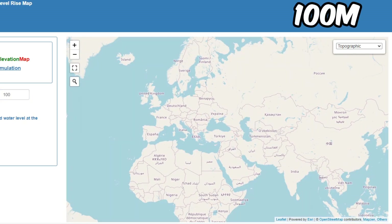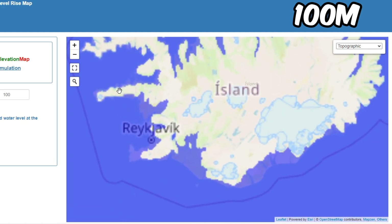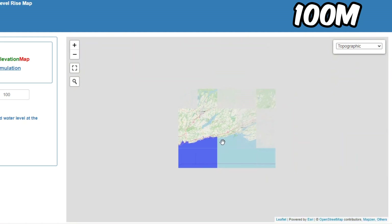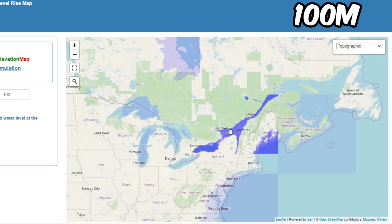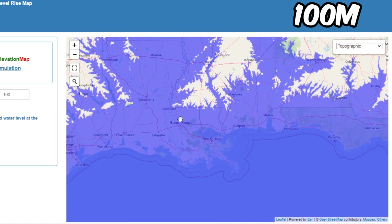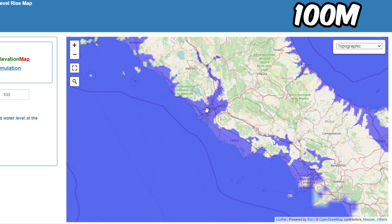At 100 meters, Ireland, UK, the Netherlands, and Germany are kind of screwed. Reykjavik in Iceland is screwed around 50 meters. Canada isn't that bad, maybe some parts of Quebec. Boston, New York, Philadelphia, and Washington are all gone. All of Florida is gone. New Orleans is 2 meters below sea level, so it would be screwed with just a few meters rise. Houston is screwed. Rome is gone.